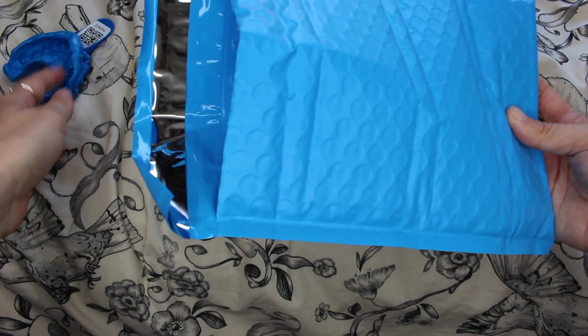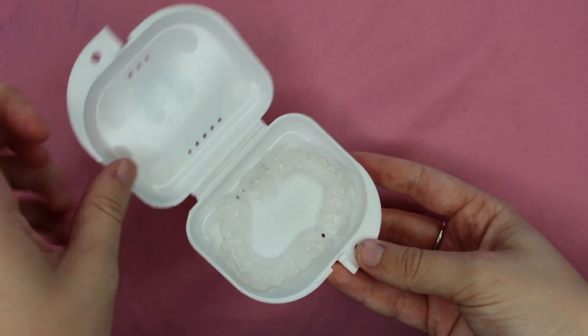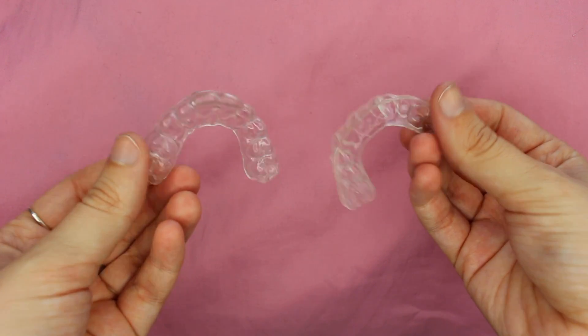Then you send off the impressions to the lab and you'll also have to fill in a card with your details so they know they are yours. Once you've sent your moulds back to Smile Brilliant, you'll receive the trays — and this is what they look like. They come in a little box to keep them safe and clean, which I really like, and they look very similar to the retainer things you get after you've had a brace. However, these are a lot softer. As you put these in your mouth it really does feel like you don't have anything in your mouth — you can still talk exactly the same.